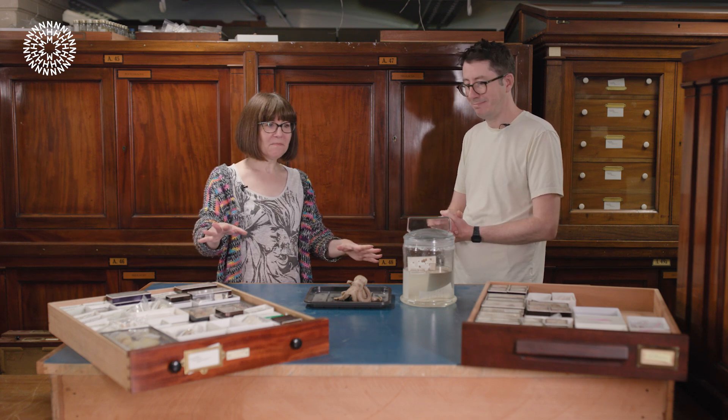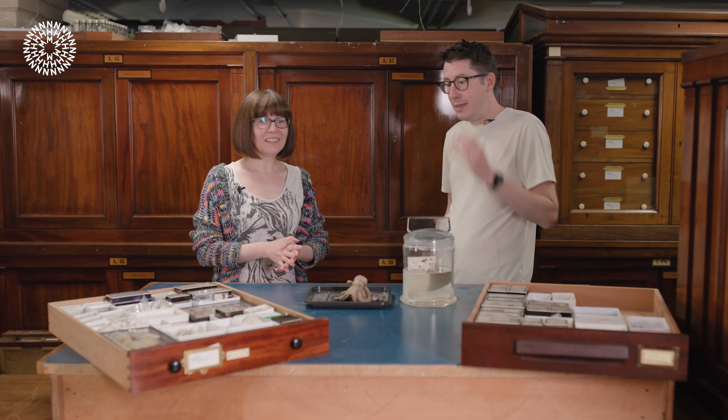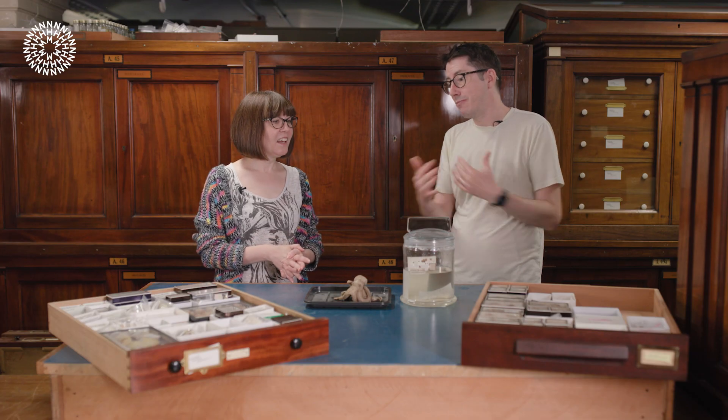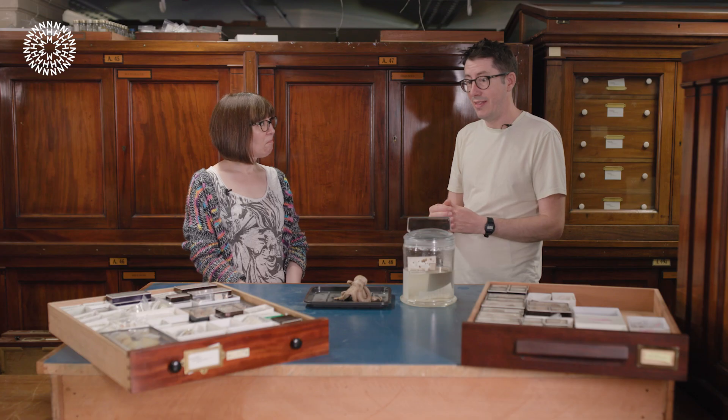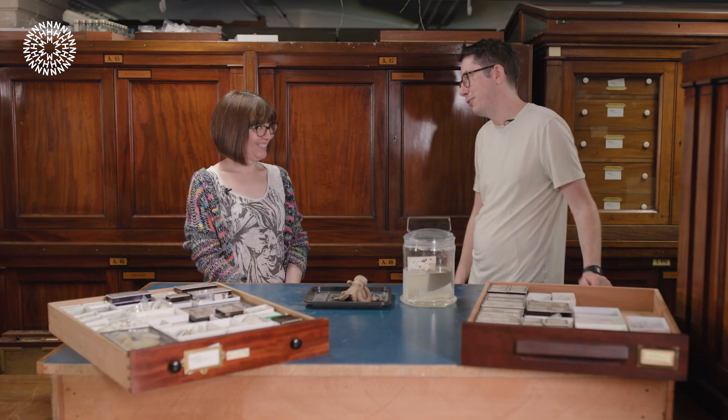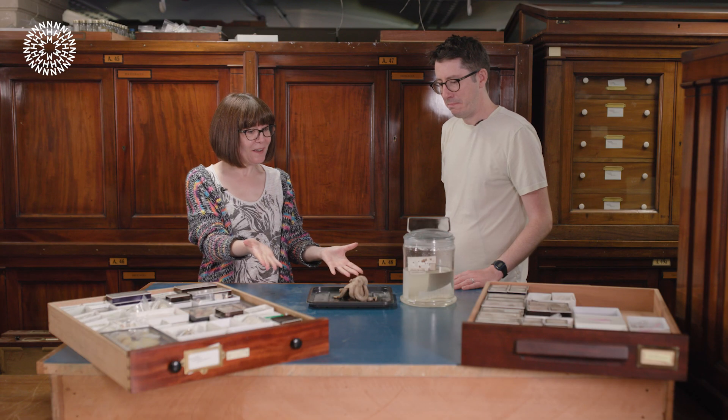You've got some lovely examples in these drawers here. These are tropical land snails. I'm really interested in snails from India and Southeast Asia — just fabulous collections we have here. Speaking of our collections, we're here to see one very special specimen today. Tell us about this one here.